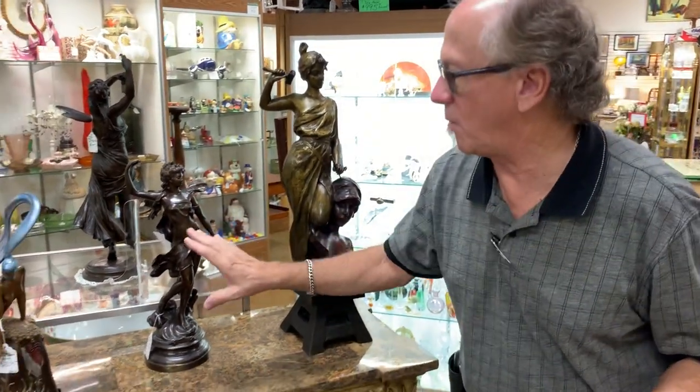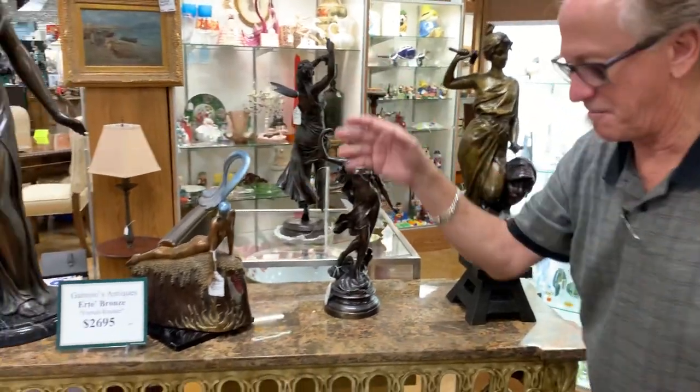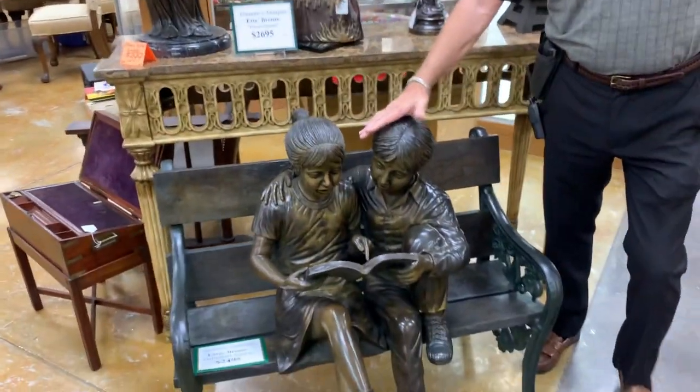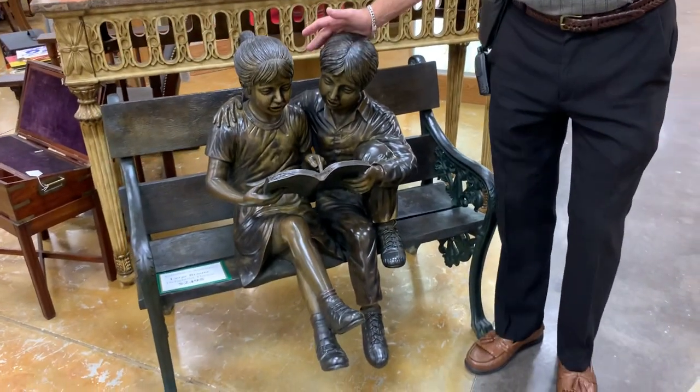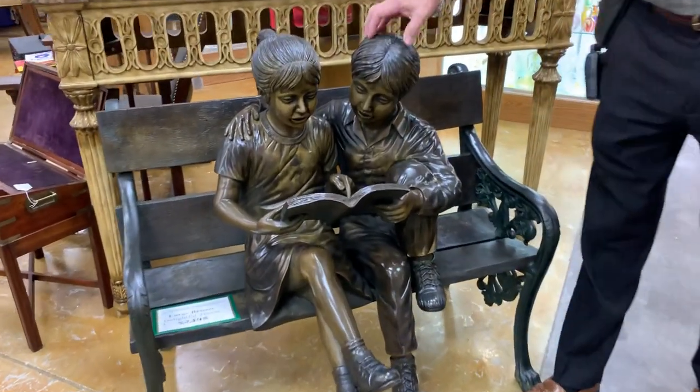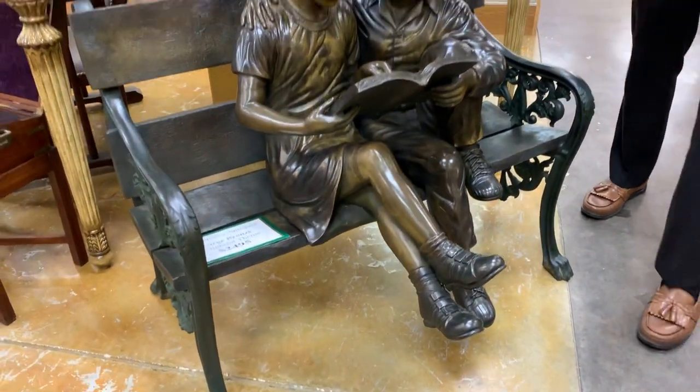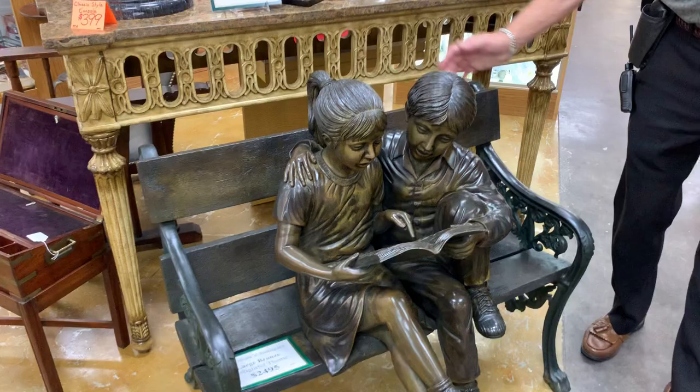This is Gannon's. We always have lovely bronzes, and granted it's not a Moreau, but it's only $2,500 at Gannon's. This is life-size — the sweetest little bronze, perfect garden bronze for the grandparents.